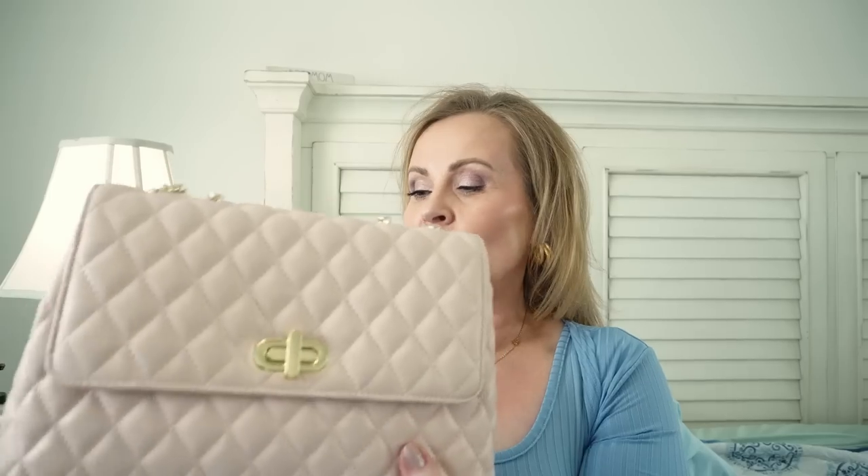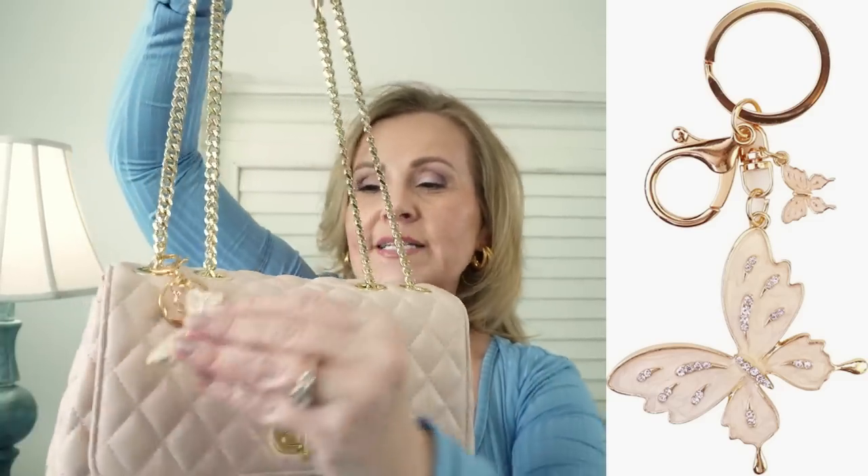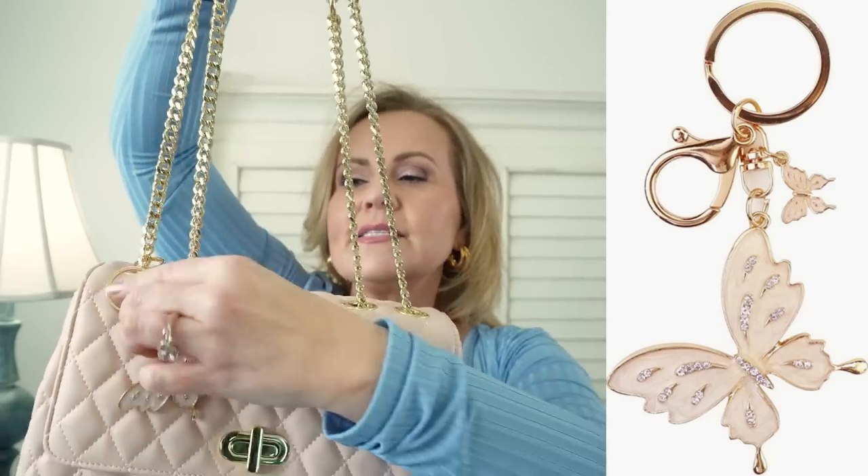This is the purse I'm using right now — about the same light weight as that beige designer-look one. It has a puff detail and a diamond design, and it's a flap-over purse, which I'm really into now. It has a closure and gold accents. You can carry it over your shoulder or use it as a crossbody. It's truly one of the cutest bags I've seen in a long time. I also have a rose gold butterfly keychain attached to it — just a fun way to dress up your purse, and I've been moving it from purse to purse.